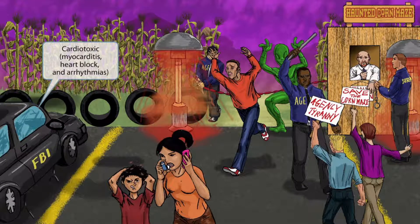All of these agents didn't walk here — they came here in their car, which you can see on the left side of the image. The car should help you remember that the organism is also cardiotoxic. This may be manifested as myocarditis, heart block, and arrhythmias. Car for cardiotoxic.